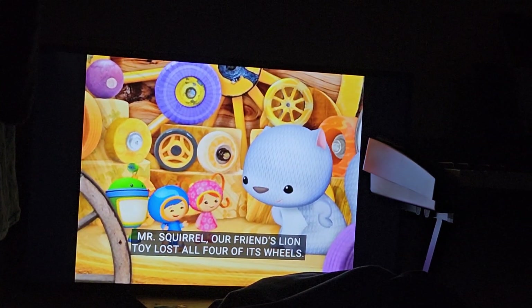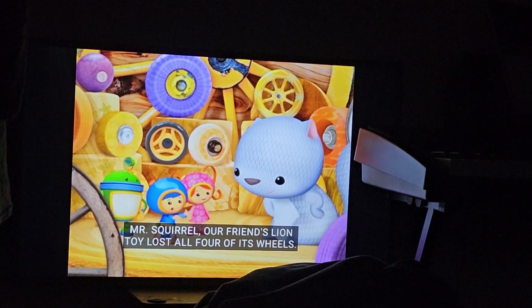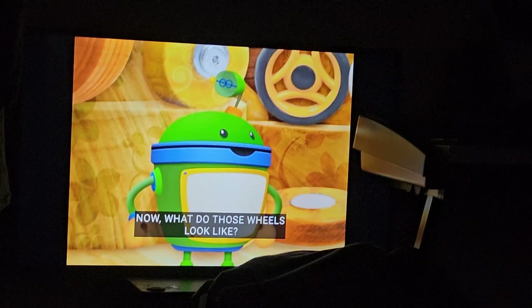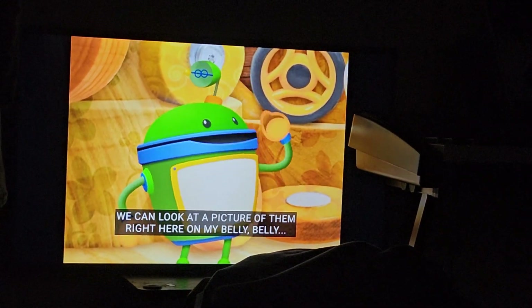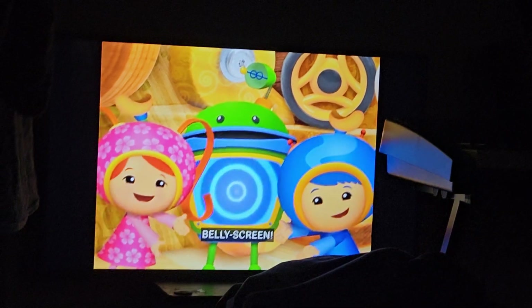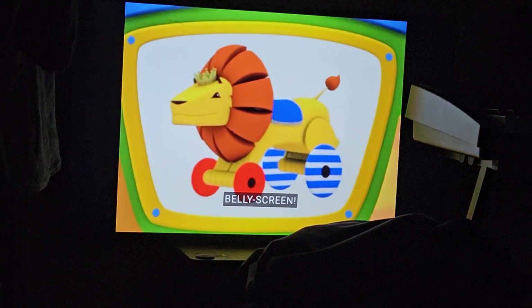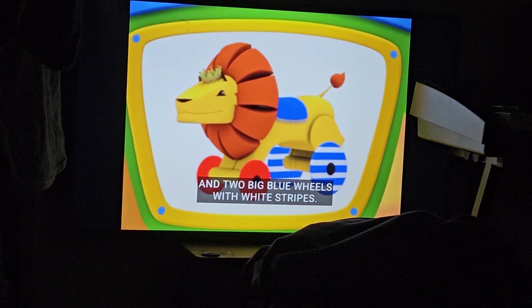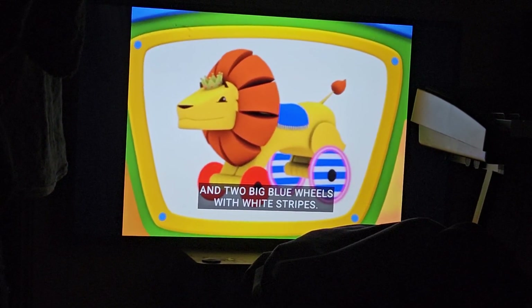Mr. Squirrel, our friend Lion Toy lost all four of its wheels. Now, what do those wheels look like? We can look at a picture of them right here on my Belly Belly! There were two small red wheels and two big blue wheels with white stripes.